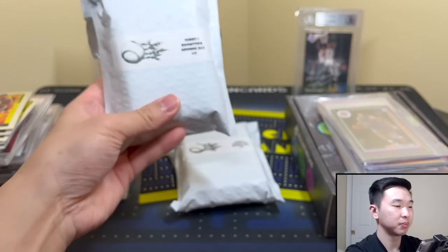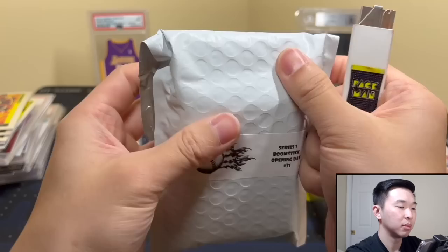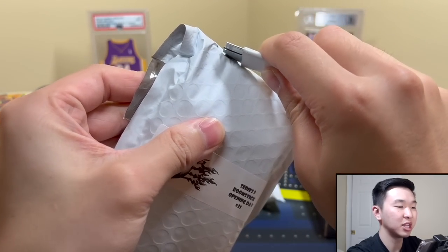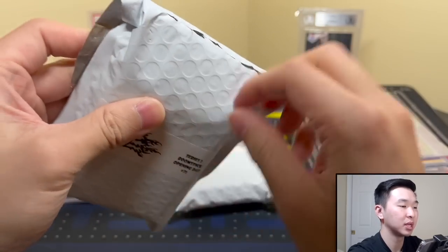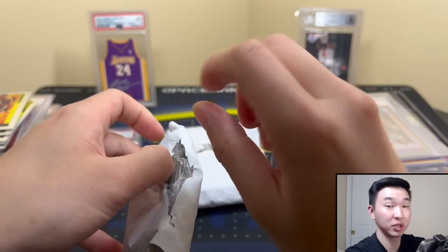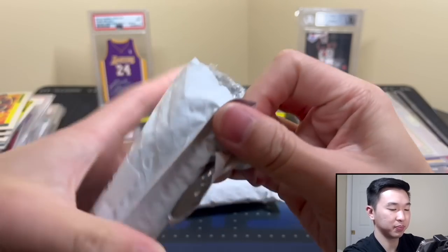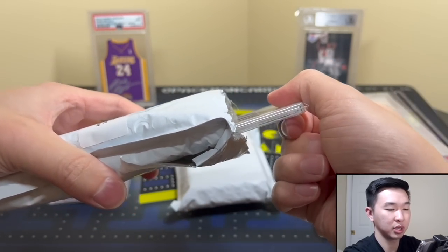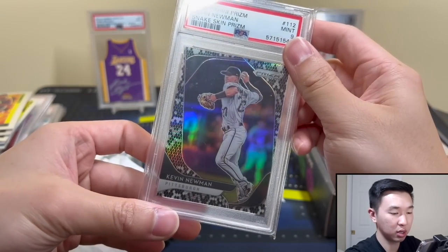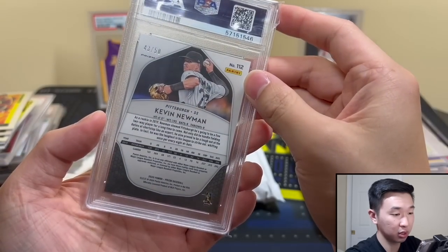Next one feels much thicker — maybe there's something really cool in here. Cut it carefully up here — it's tough because it's folded exactly the size of the slab. I want to reveal it nice and easily but I still don't want to cut myself, which is why we cut away. All right, let's see what's in here — this one is three, two, one! Got a Kevin Newman PSA 9, Snakeskin Prizm to 50. Another one with no logos, unfortunately.